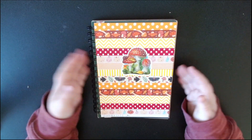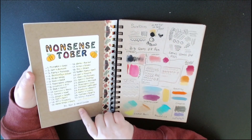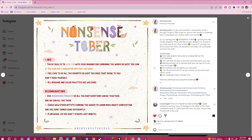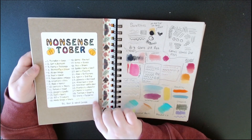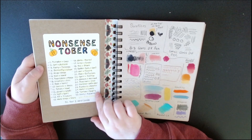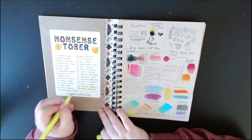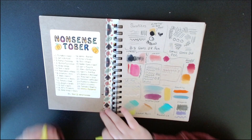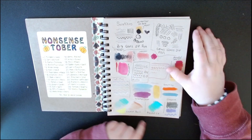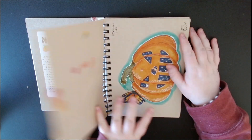Here is my prompt list — I used the Nonsensetober prompt list, I'll pop it on the screen so you can see who made it. I accidentally made 28 what was supposed to be 29, so I have one written down here. I also didn't mark off the last two. Over here are swatches — seeing what works on this paper and how the inks I was going to use would work.